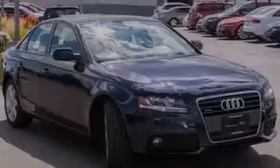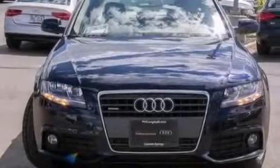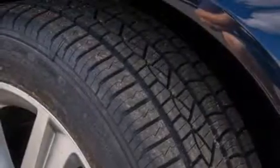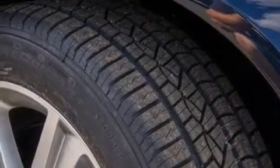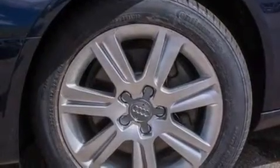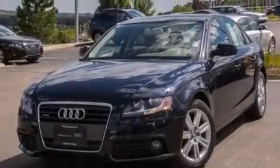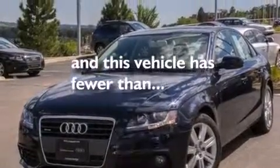The following features are also included: air conditioning with automatic climate control, cruise control, full-power accessories, leather seats, a tool kit, front and rear floor mats, front multi-stage airbags, three-point rear seat belts, and a rear window defroster. This vehicle has fewer than 50,000 miles on the odometer.